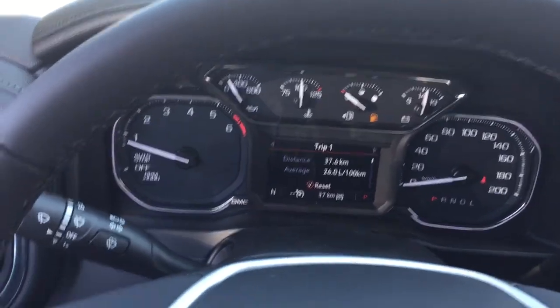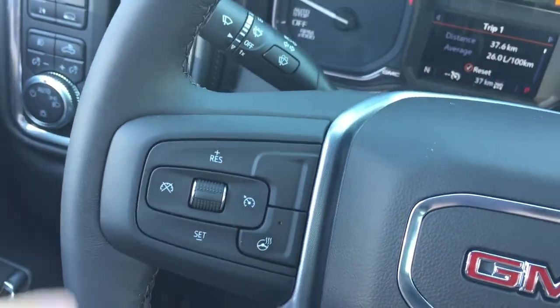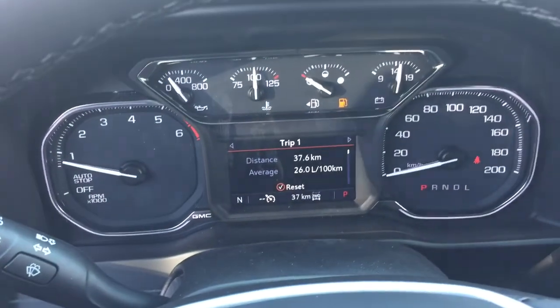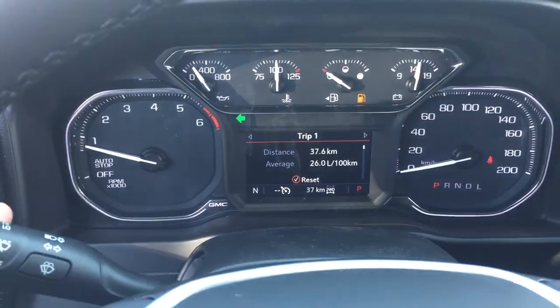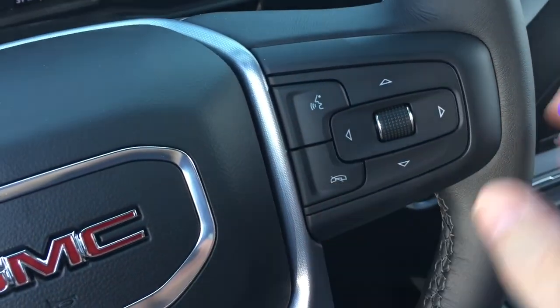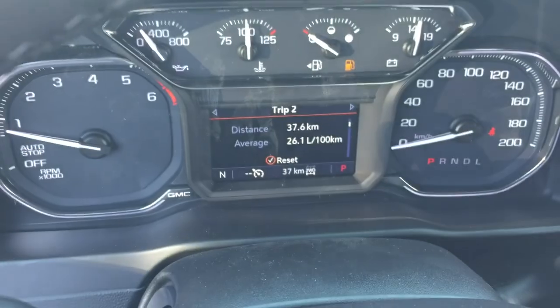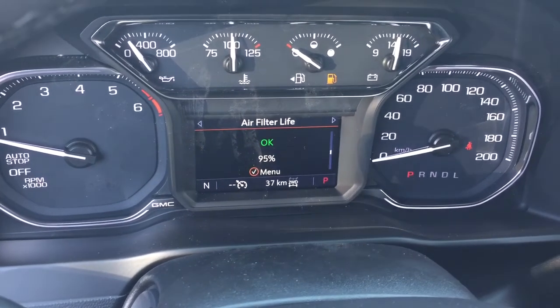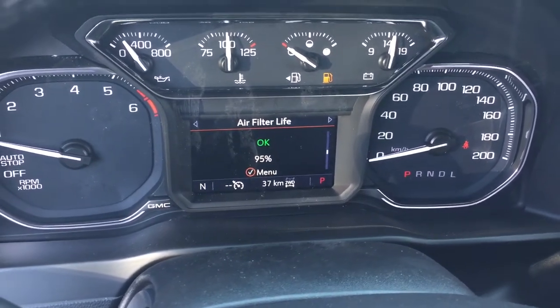Inside, working our way from left to right, you've got that leather-wrapped steering wheel which is heated, cruise control, headlights and turn signals and intermittent wipers on the left-hand side, your gear shifter with tow/haul over here on the right, hands-free calling and voice command, and the driver information center menu which lets you scroll through and see all the info you need to know about your new Elevation truck.